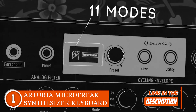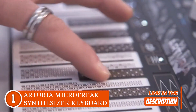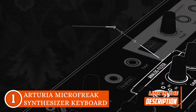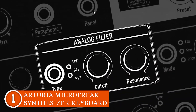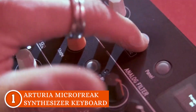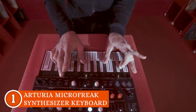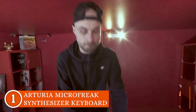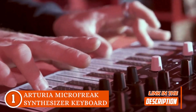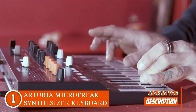With over 17 paraphonic oscillator modes — including Arturia's own engines, Mutable Instruments modes, and Noise Engineering designs — you've got a universe of sonic possibilities at your fingertips. With seven unique Arturia engines, seven modes of Mutable Instruments, and three modes crafted with Noise Engineering, you're in for a sonic adventure. And don't forget that resonant analog filter blending the best of both worlds for a sound that's truly yours.